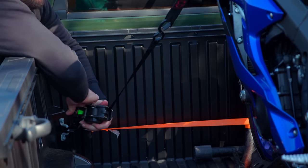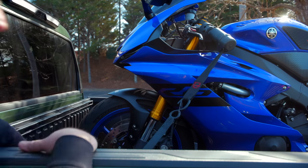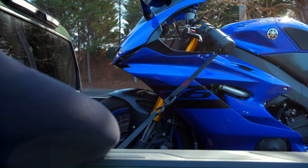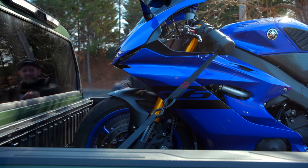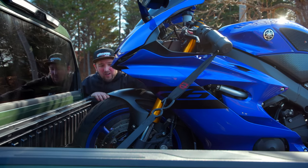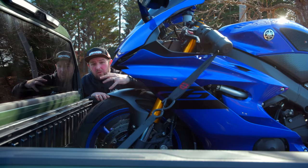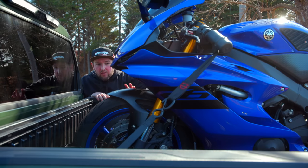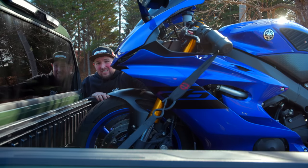Ratchet it down while watching the forks — you can see them slowly compressing. Get about an inch of compression and that's good. The bike shouldn't be moving, but you also don't want to bottom out the forks and risk blowing seals. The bike is now secure with the front straps.